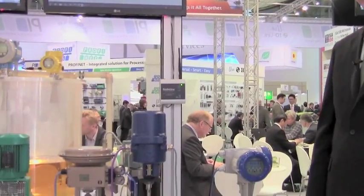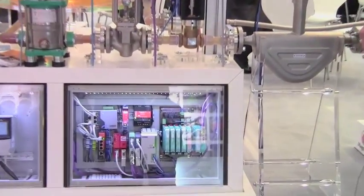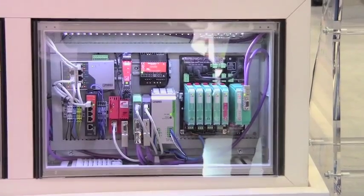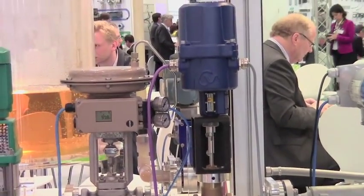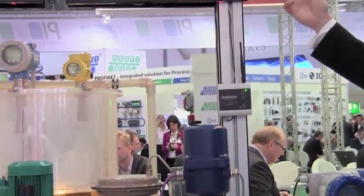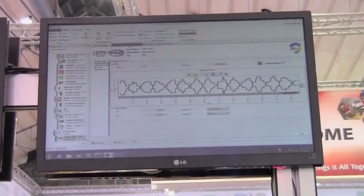Now we're at the Profibus segment of the booth. All the devices you see here are Profibus devices, and in the lower cabinet you can see the members who have provided Profibus equipment to set up the entire network. We have a number of valves and instruments on Profibus, and here again at the top CRT you have a good look at an FDT application running.